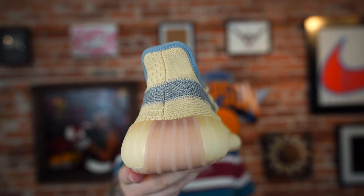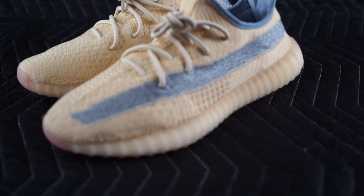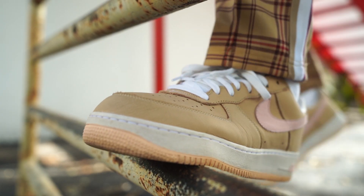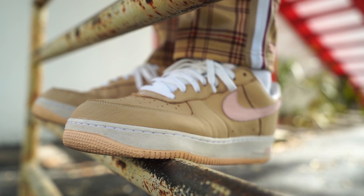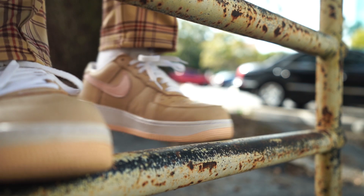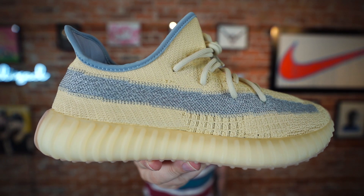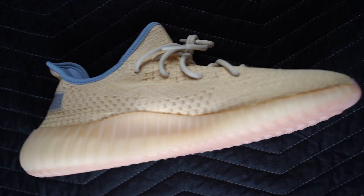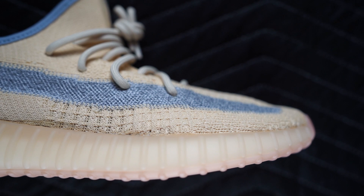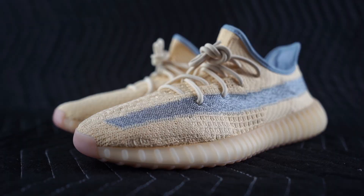Easily one of my favorite 350 colorways to date. I'm a little biased maybe because I love the linen colorway almost regardless of what sneaker it's on — the Air Force One Linen is one of my favorite sneakers of all time. There's just something about that really subtle tan and the light blue. This will 100% be my summer Yeezy, no doubt about it.